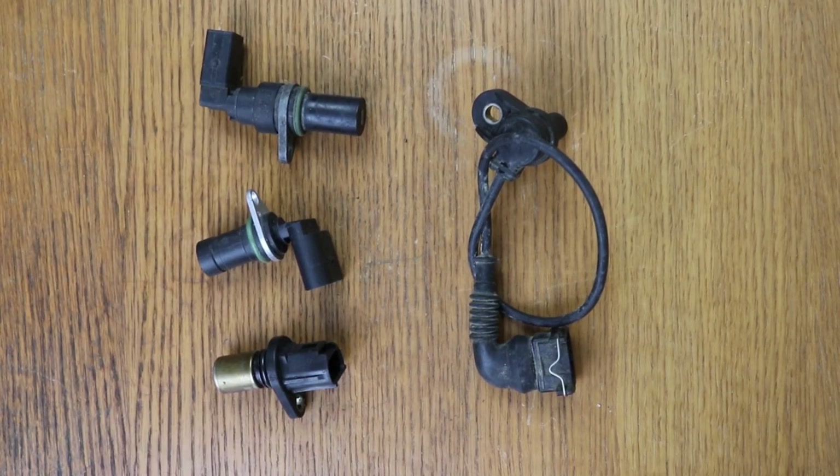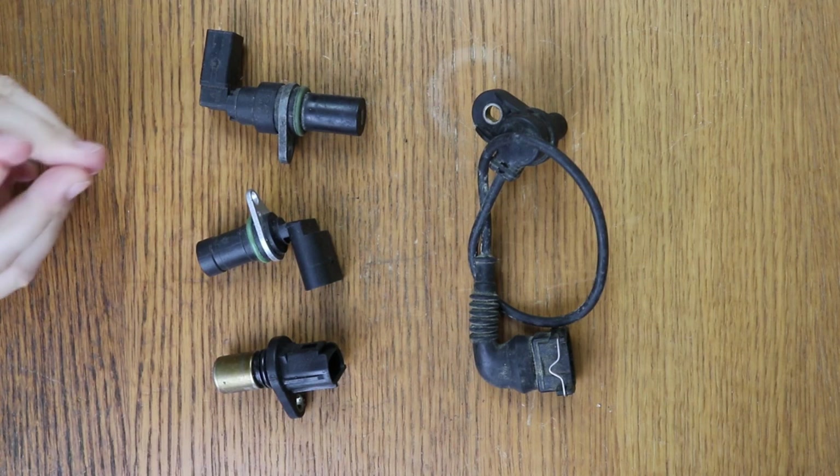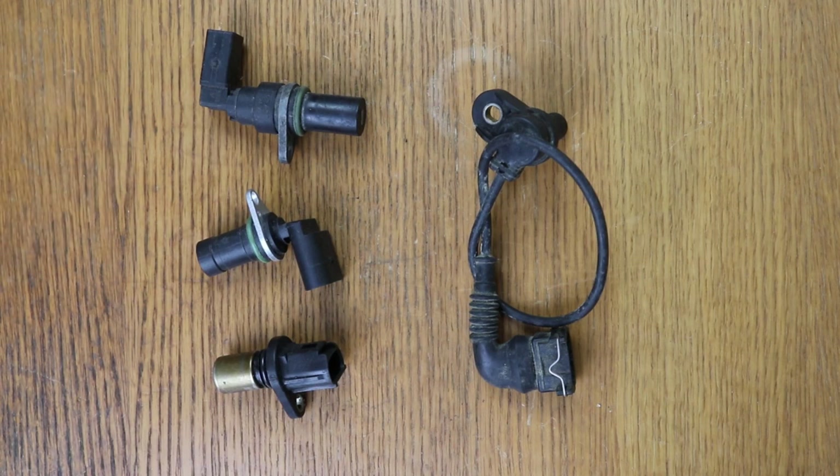Welcome to a new video from the parts channel. I'm going to make a short video, but I find it very interesting, answering a question that you have left me: what are the symptoms in the engine when the crankshaft sensor fails?